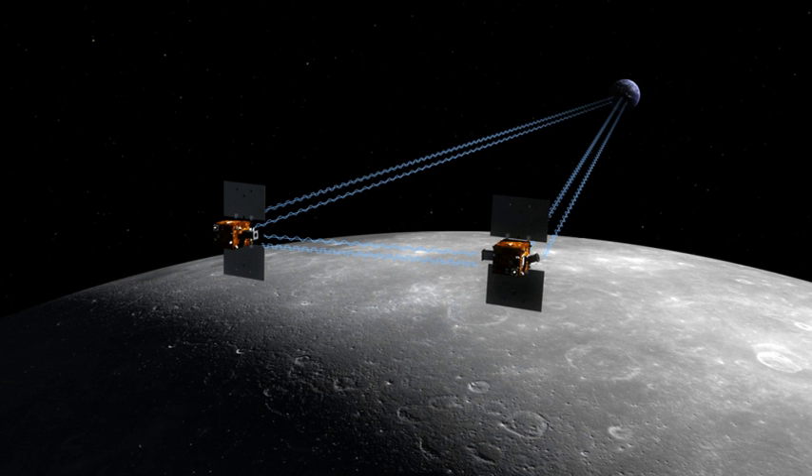The two small spacecraft GRAIL-A and GRAIL-B were launched on 10 September 2011 aboard a single launch vehicle, the most powerful configuration of a Delta II, the 7920H10. GRAIL-A separated from the rocket about nine minutes after launch, and GRAIL-B followed about eight minutes later.